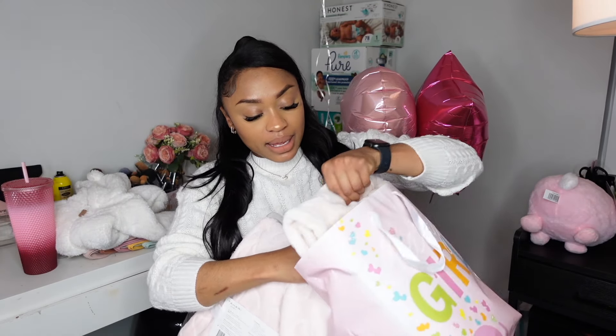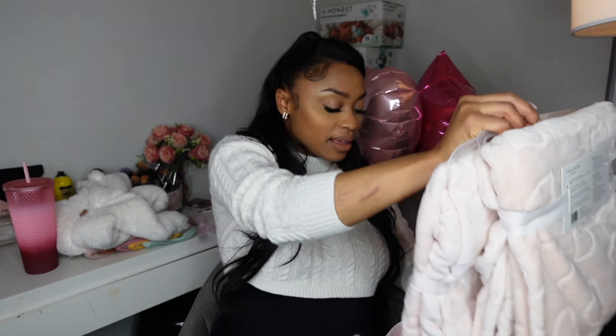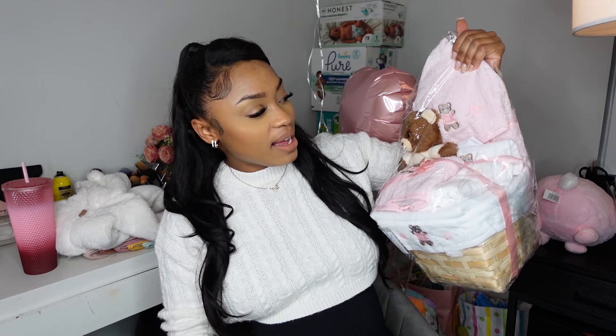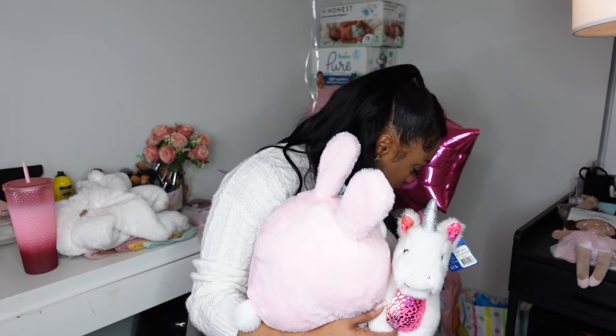We got blankets — two people actually got us the same blanket, which I really love. They're super comfy and plush, and since our baby is going to be born in the colder months, it's super important for her to be warm. She got so many plushies and stuffed animals — I'm going to wash all of them. My little sister, who's seven years old — shout out to her — she got her niece this little bath set and she was super excited about it.